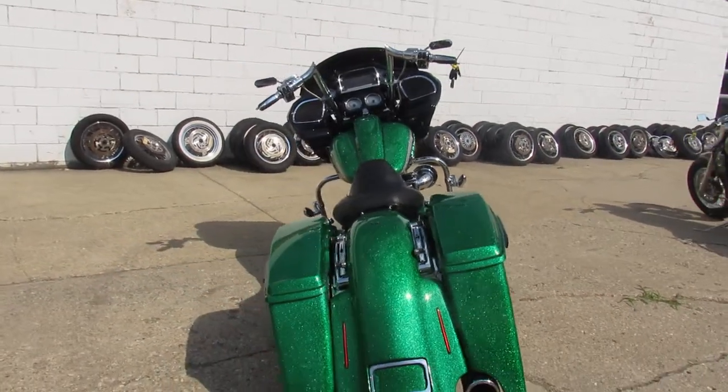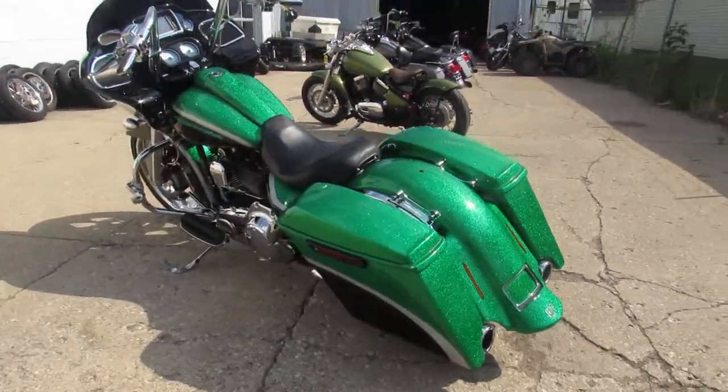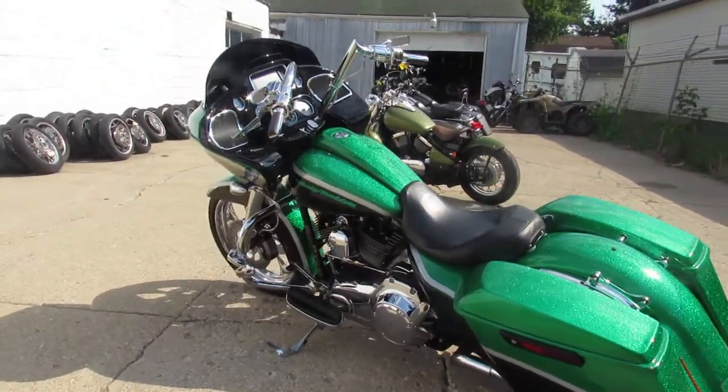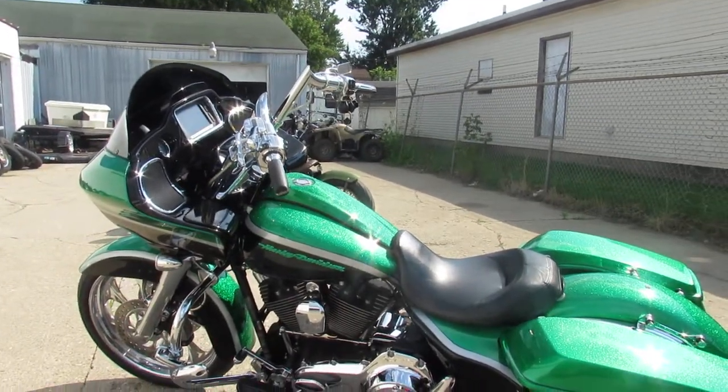Over 50,000 invested into this build guys, it was done right — turn heads everywhere you go. That's a 2015 Road Glide Special. Give us a call, we'll get it done. It's 810-648-9500.